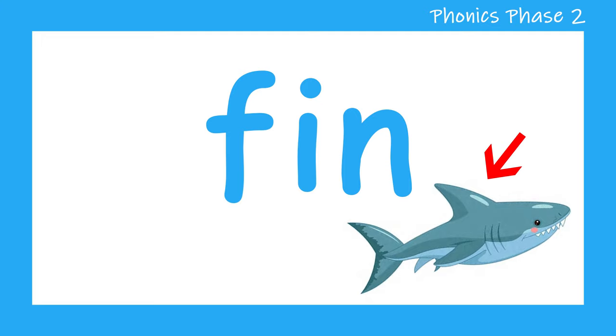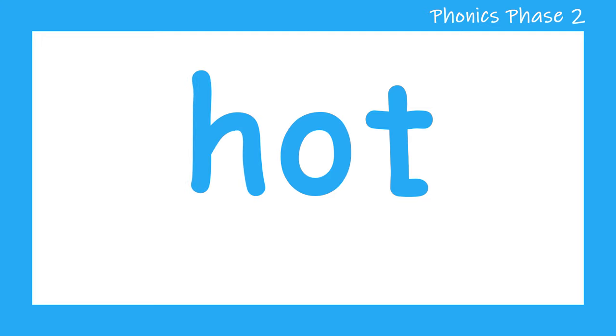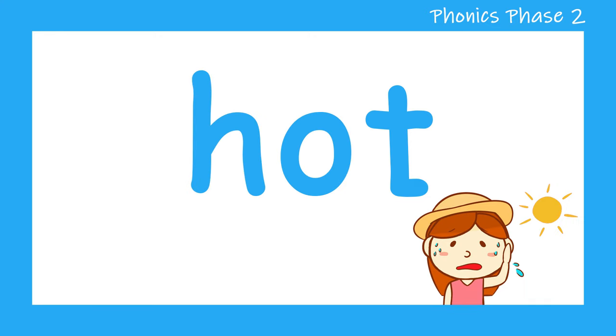Are you ready for another word? H, O, T — hot. Let's try that one more time. H, O, T — hot. Well done. Let's have a look at another word.